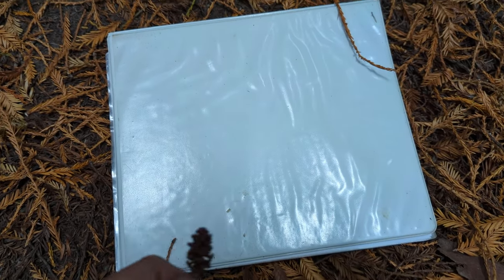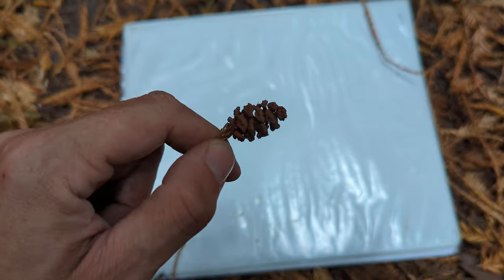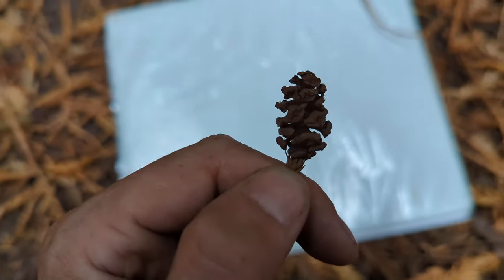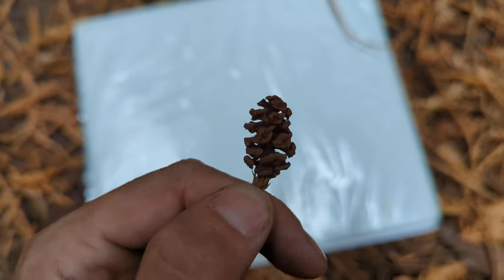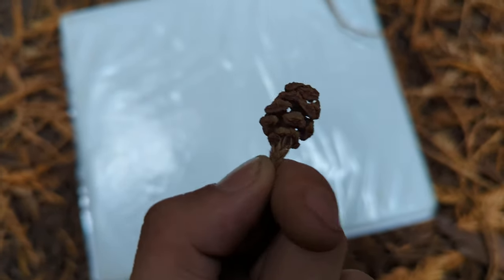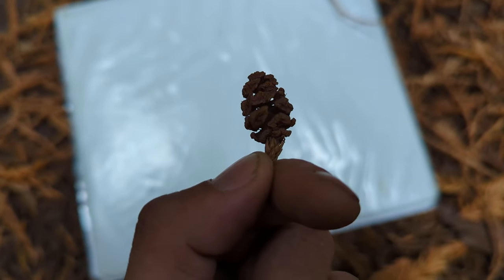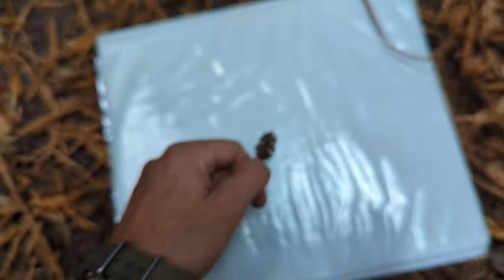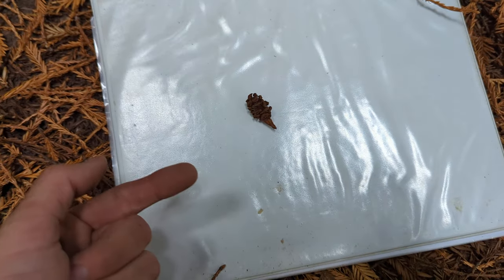Welcome back to the Redwood Forest. Right here, a Redwood Cone — Sequoia Sempervirens. Whenever I find them and show them to people, this is usually what I find. See how it's opened up? The seeds are actually mostly gone. Give it a tap — see, nothing coming out there.